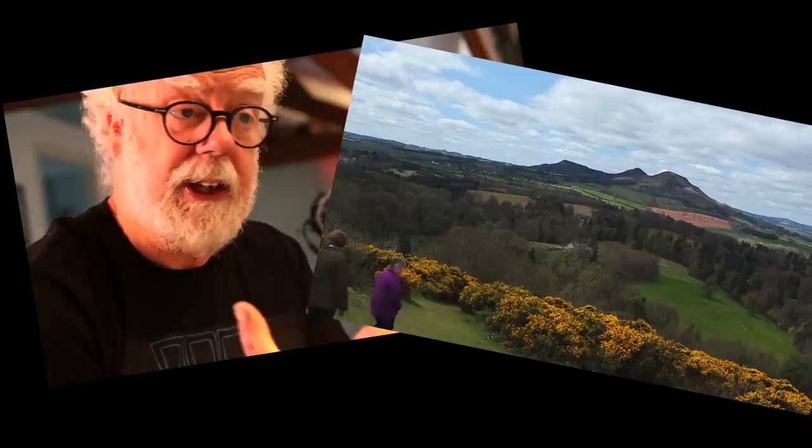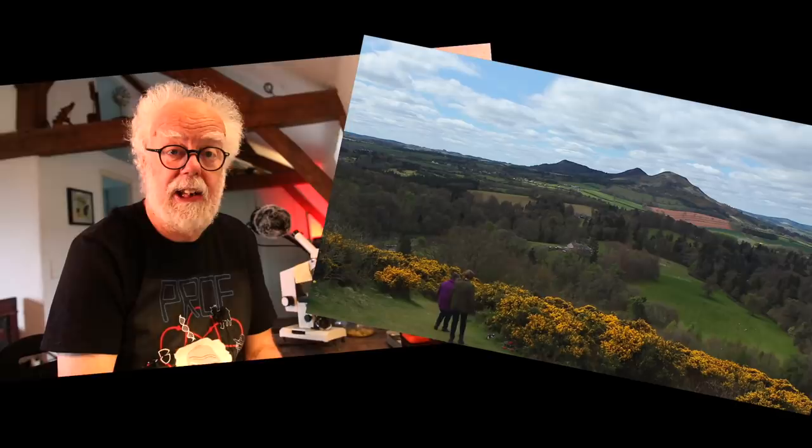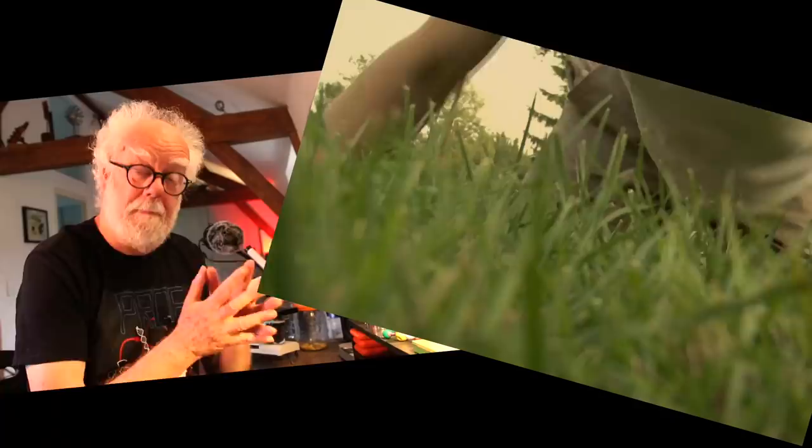If you live in Scotland, you'll know all about gorse. It's a beautiful yellow-flowering, fragrant, woody shrub — and it's everywhere. It's quite a menace for sheep farmers and is often cleared, but it's also very beautiful and incredibly attractive to bees.